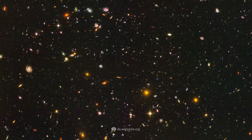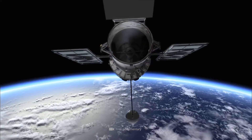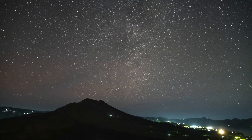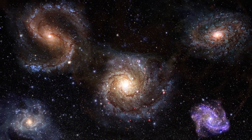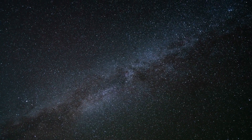As exuberant as the image — which was taken between September 3, 2003 and January 16, 2004 — undoubtedly appears, it actually represents only a vanishingly small fraction of the entire sky. In fact, the 10,000 galaxies and objects captured there reflect no more than 1/40 millionth of the entire sky.